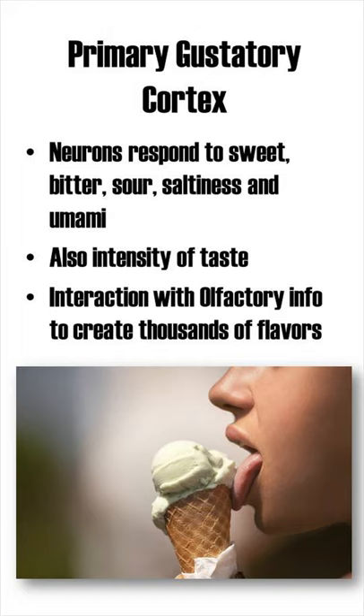To create more than the five basic tastes, neurons in the primary gustatory cortex interact with olfactory information, and together thousands of flavors are created.